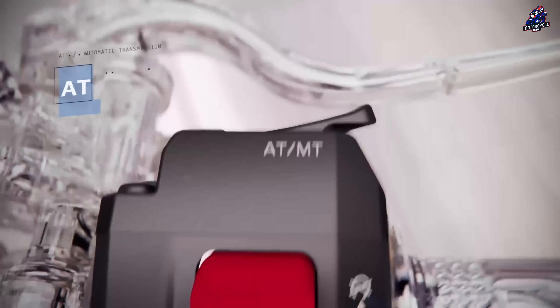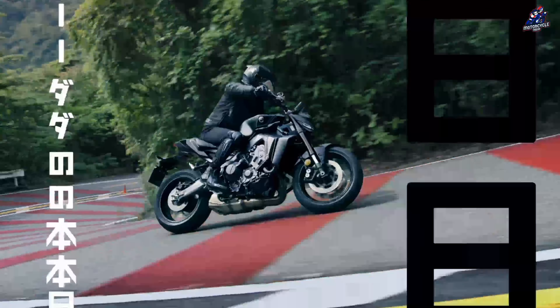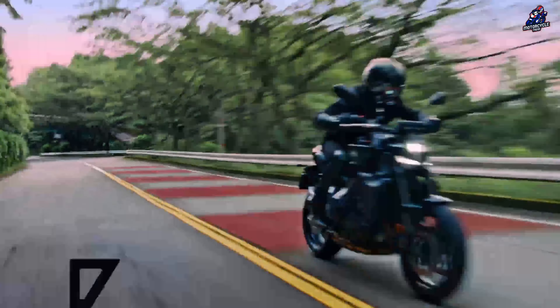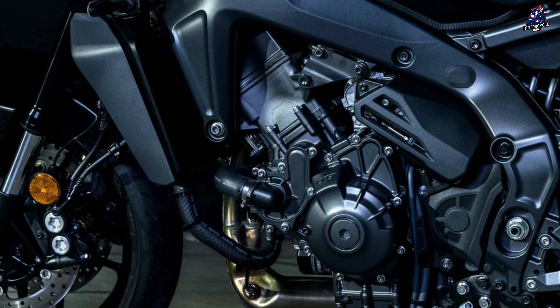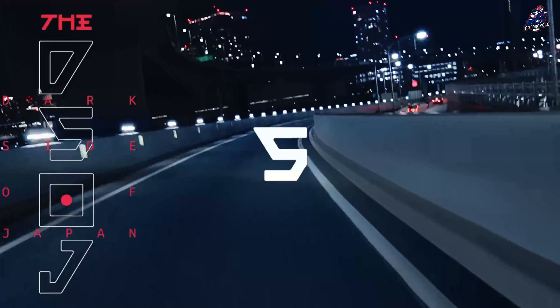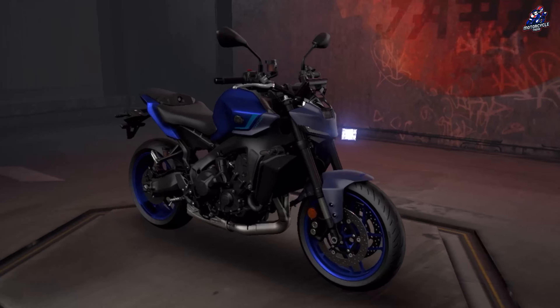Yamaha will also keep selling the MT-09 without the Y-AMT gearbox. We anticipate seeing this new technology implemented into other Yamaha bikes including the three-wheeled Niken and the Tracer 900 that run on the CP3 engine. We could even see this technology added to the Tenere 700 or MT-07 in the future, since the technological and financial challenges aren't too high for Yamaha to adapt to a 700cc motorcycle, like Honda did with the DCT.